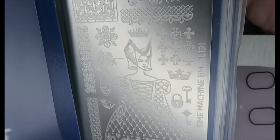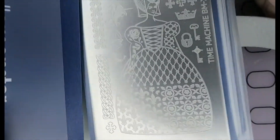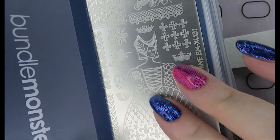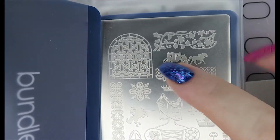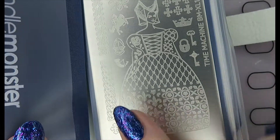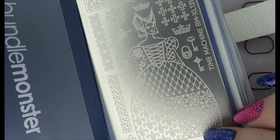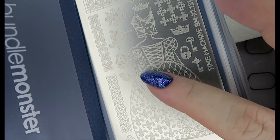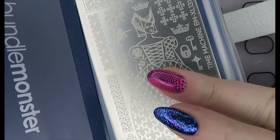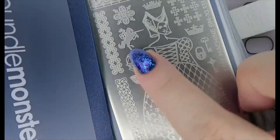This is also a Time Machine one — this is 131. On the website it's listed as something like '1869' but it's more like 1569 if you ask me. This is more of a medieval type plate: stained glass, a carriage, a beautiful dress. With some of these plates where a pattern is built into a bigger picture, the length of your fingernail isn't always considered — but this one does, and it's so great.